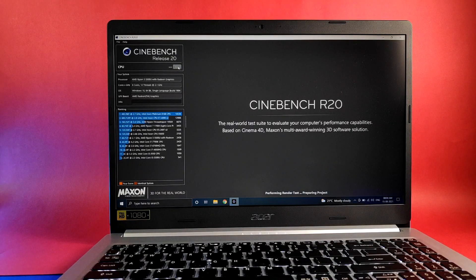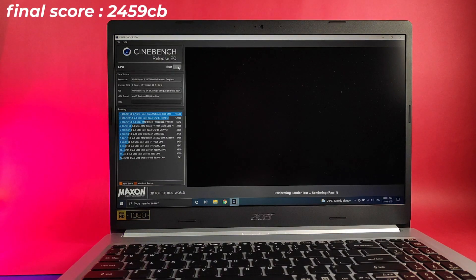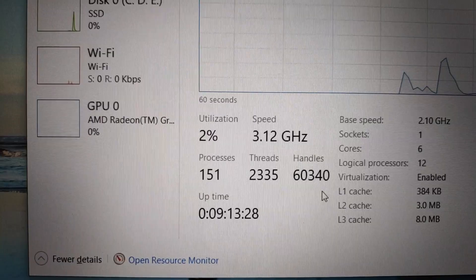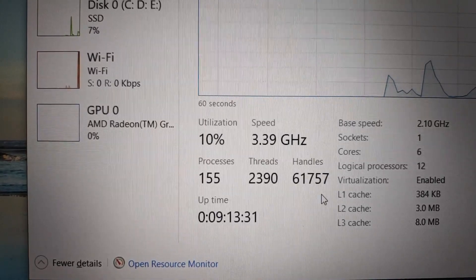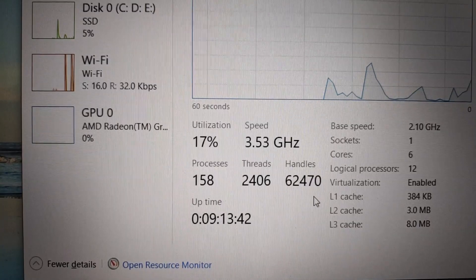With the charger connected, clocks reached up to 2.82GHz and the final score was 2459 — not much of a difference, meaning the laptop gives 100% peak performance whether on charger or battery. During testing, clock speeds were reaching around 3.8GHz, which is impressive for a thin and light laptop. Performance gets a solid 10 out of 10 from me.